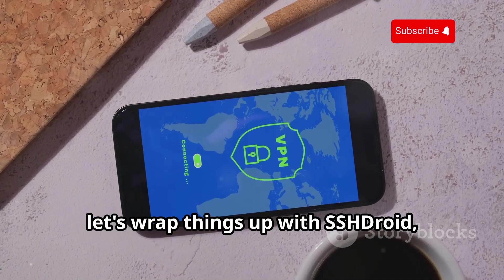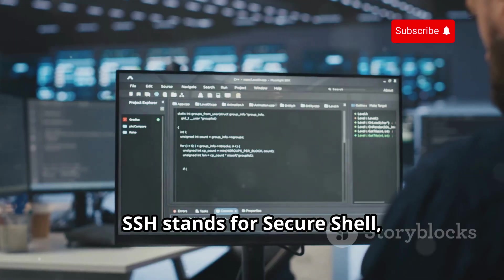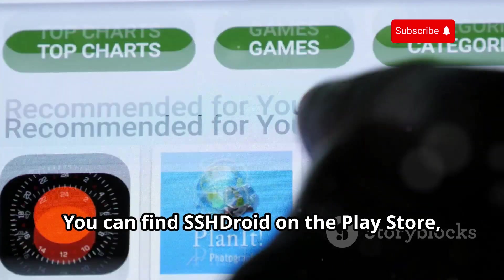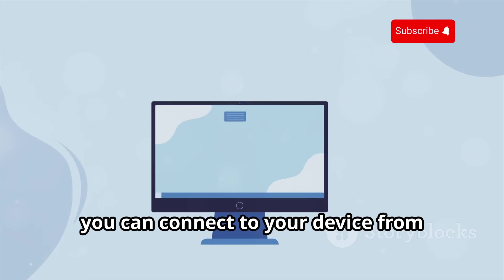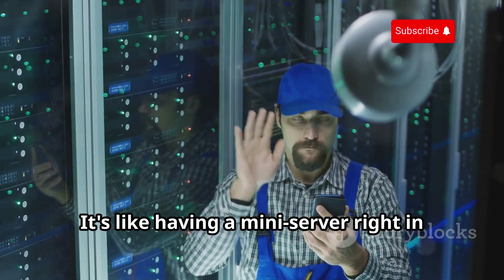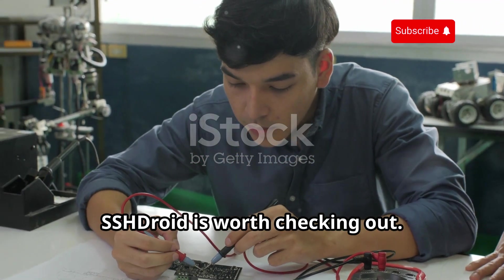Finally, let's wrap things up with SSH Droid, an app that transforms your Android device into a secure server. SSH stands for Secure Shell — a protocol for secure remote login and command execution. With SSH Droid, you can access your Android device from another device like your computer over a secure connection. You can find SSH Droid on the Play Store. Once installed, configure a username and password, then connect using an SSH client to manage files, run scripts remotely, and control other devices on your network.